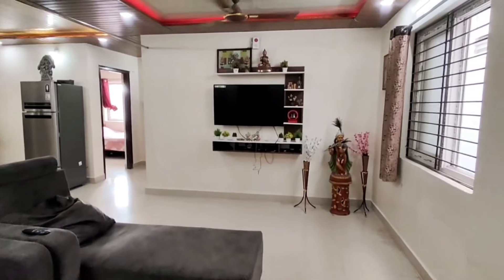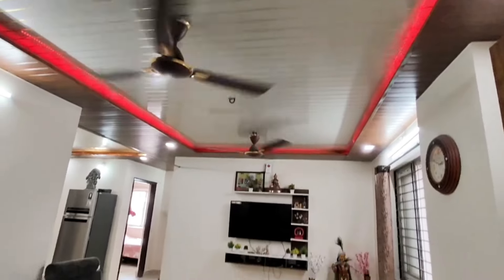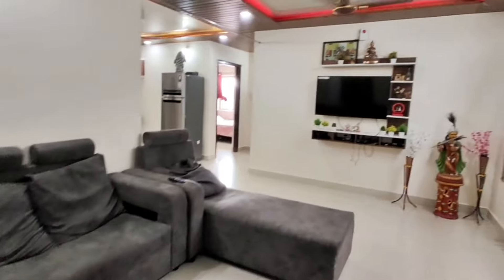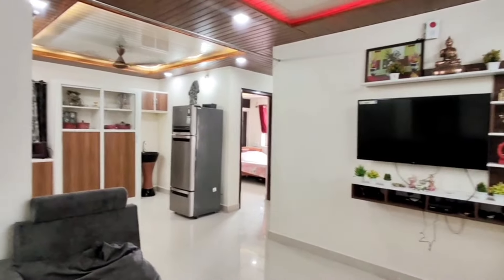Hi, welcome to the VR Properties Hyderabad YouTube channel, and welcome to the 2BHK flat. This is a 1030 SFT, East Facing, Fully Furnished flat. I will explain the complete details of this property.